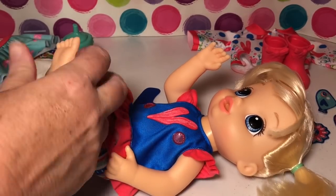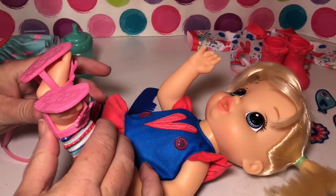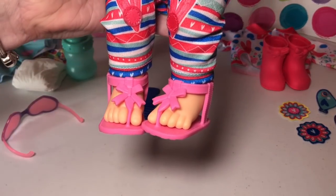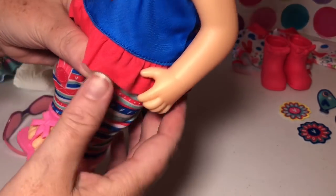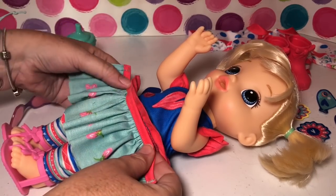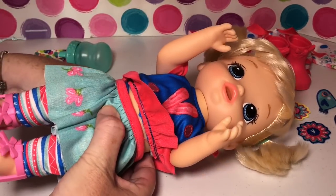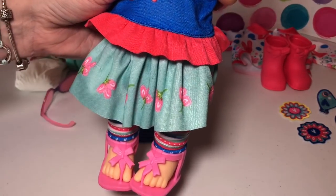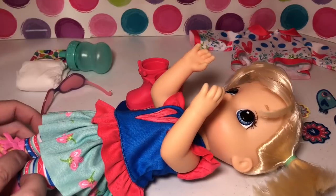We're putting her little sandals on to see how they fit — and they fit great! Her little feet look so cute, like she's wearing little flip-flop sandals. Then we try her little skirt on over her shirt. The skirt fits her really perfectly. So many little outfits! Next we'll try the rain jacket and rain boots.